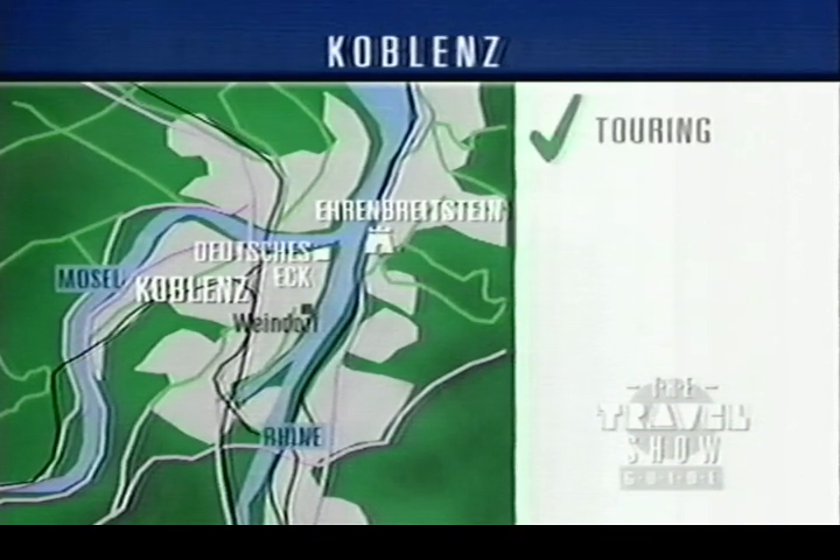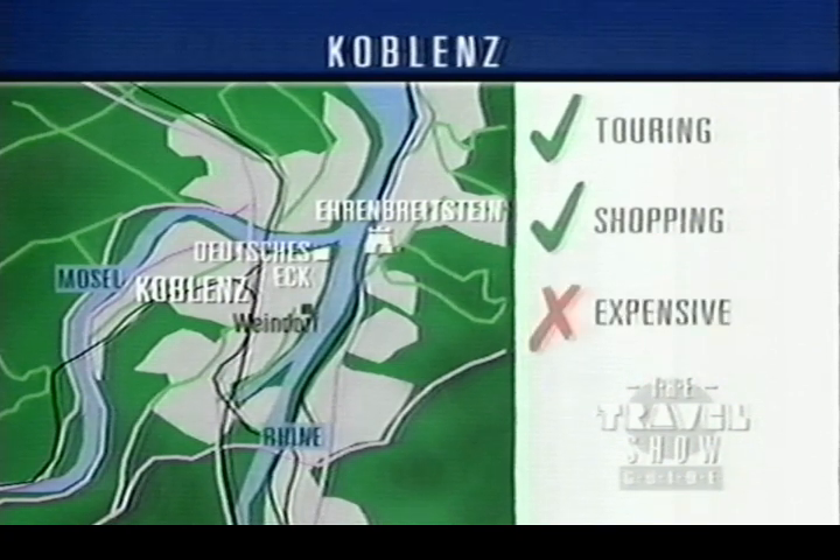Every evening there's dancing to a local band. We think that Koblenz is a good base for touring the rest of the area and is also very good for shopping. On the minus side, many things tend to be more expensive than the smaller resorts. Hotels particularly cost more.